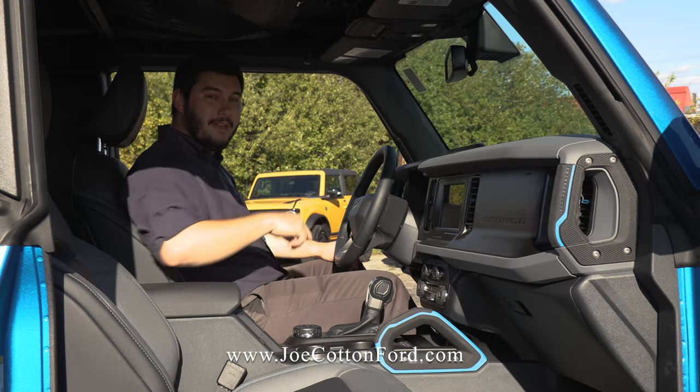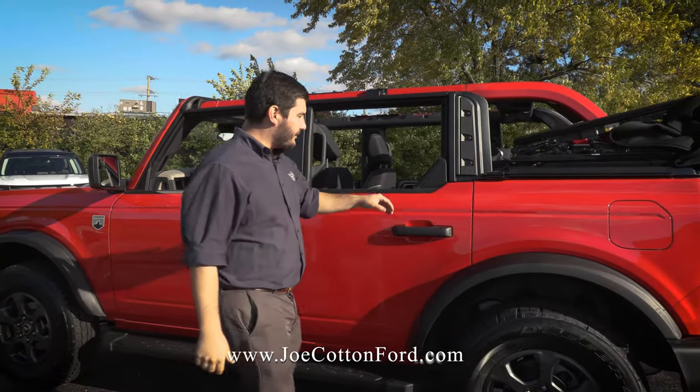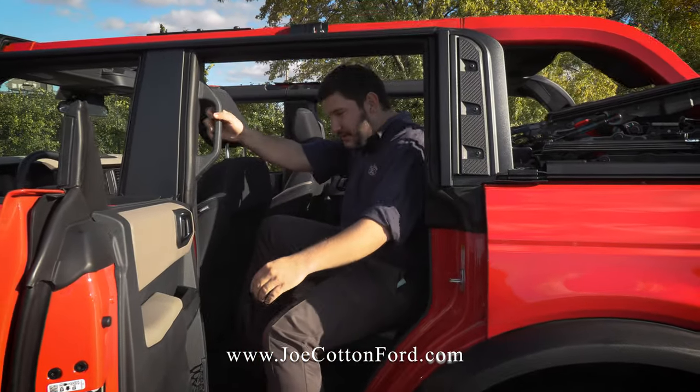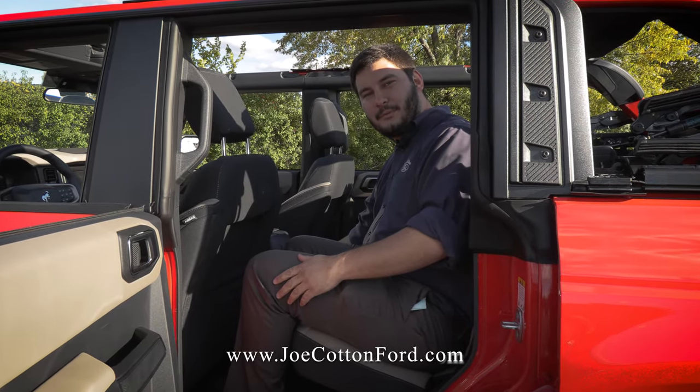We have a Big Bend on the lot you can check out right now. Here's our four-door Big Bend — the rear door is really big, giving you plenty of room to easily get into the spacious back seat. And if you take the front doors off, you can actually adjust the windows from right here.